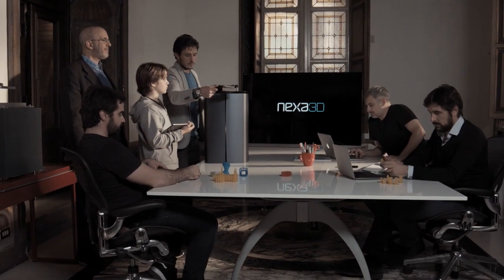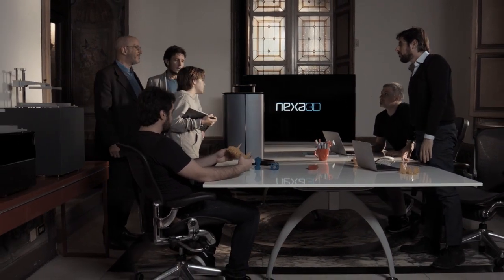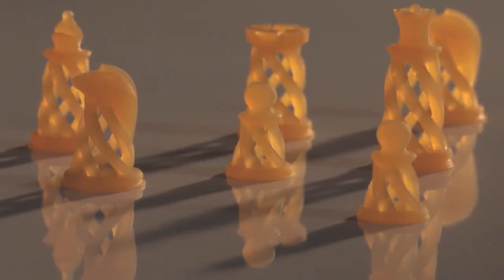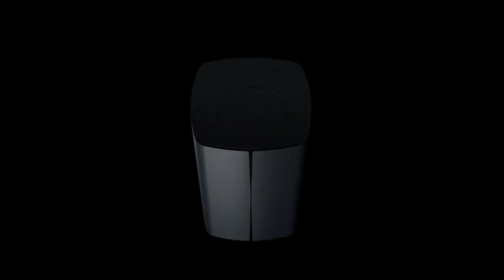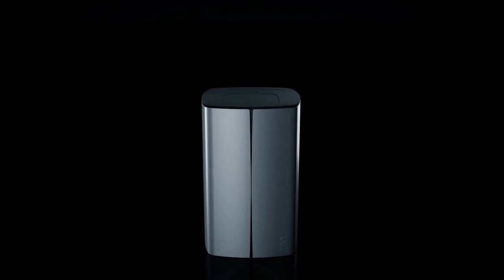Not sure what 3D fast printing means? Imagine you want to play chess with your friends but you don't have your chess set with you — 5 minutes and it's done. You can create the entire chess set in only 5 minutes. This is 3D fast printing. This is the 3D printing for everyday life.